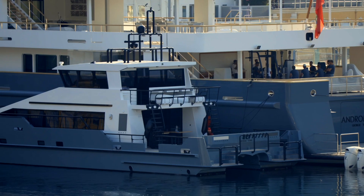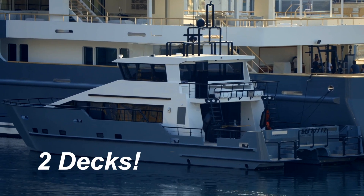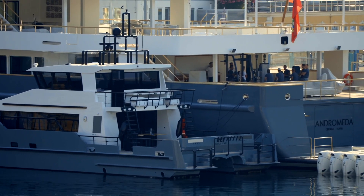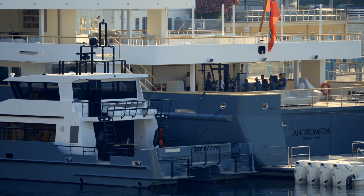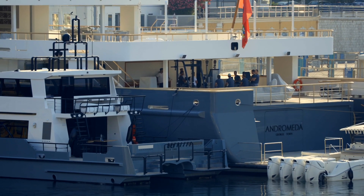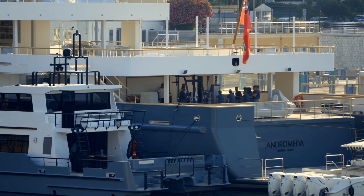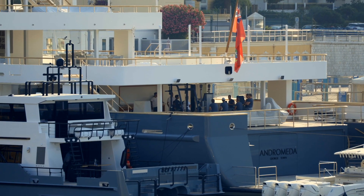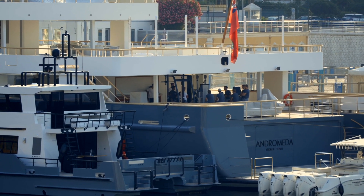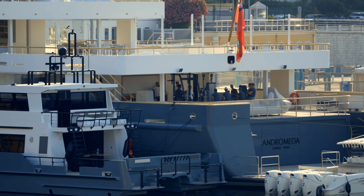We've got the U21 tender there which has got three decks on it, which is incredible. On the stern you can see what's probably a deck department meeting — they usually have a deck department meeting on the aft deck every morning on any boat. You can see there's a big crew there; that's probably just the deck department. It is a big boat, so it has a big crew.